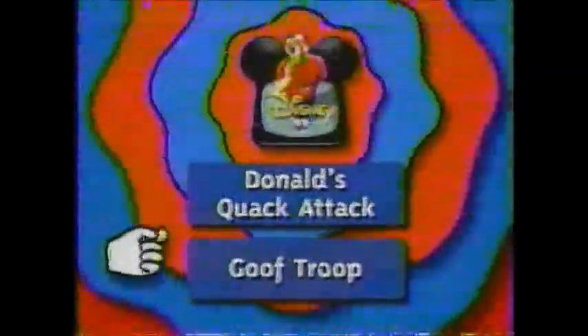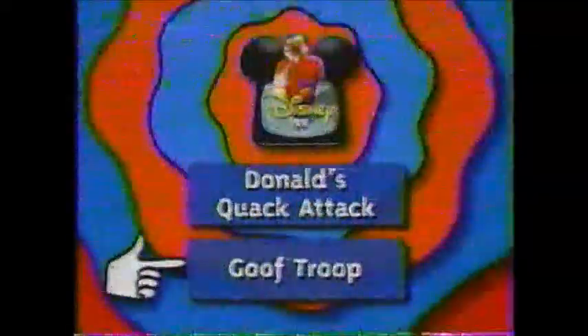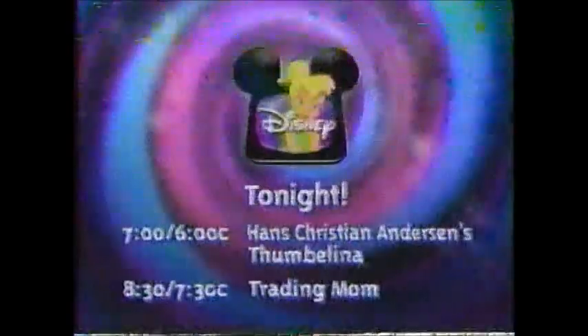Next, get ready to quack up with Donald's Quack Attack. After that, check out Goof Troop, heading your way on Disney. Tonight, Magical World of Disney has made some strange discoveries — a group of teeny tiny creatures have been spotted dancing, jousting, flying, and partying all over the place. Look for Hans Christian Andersen's Thumbelina, then Trading Mom. Tonight on Disney, movies every night at 7, 6 Central.